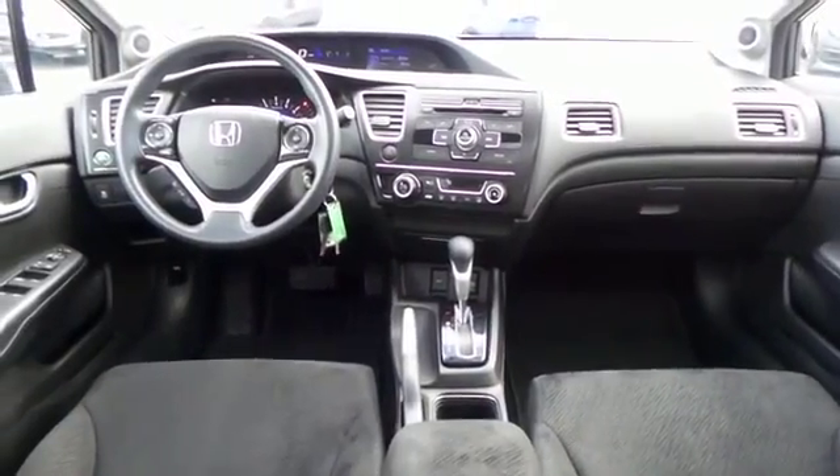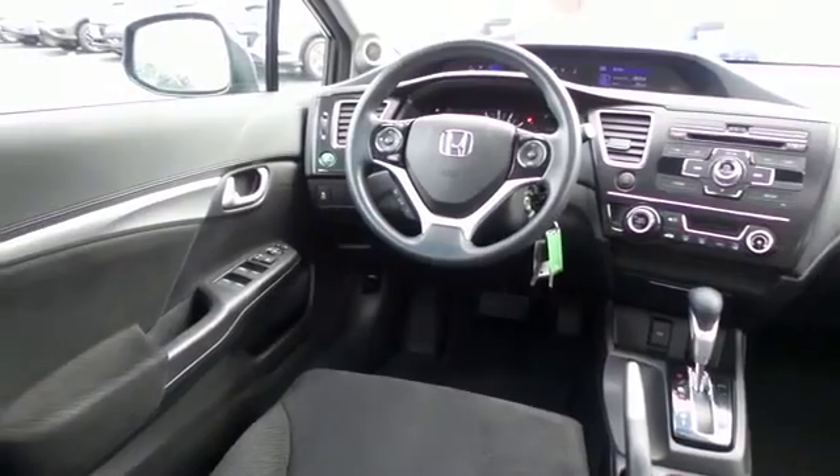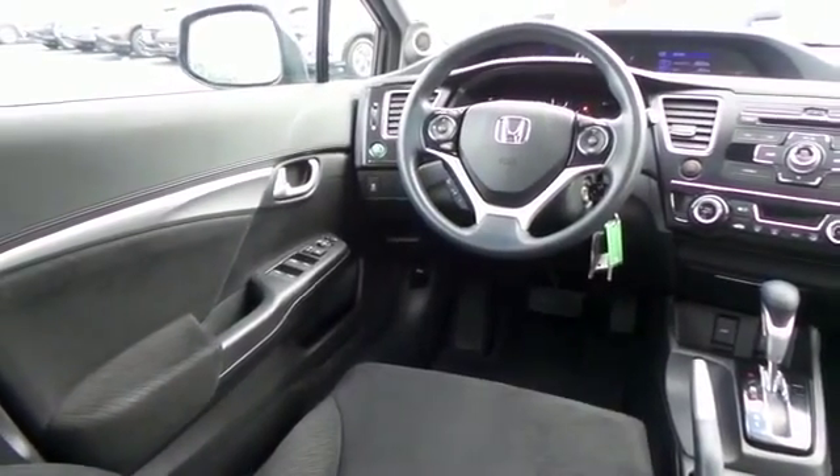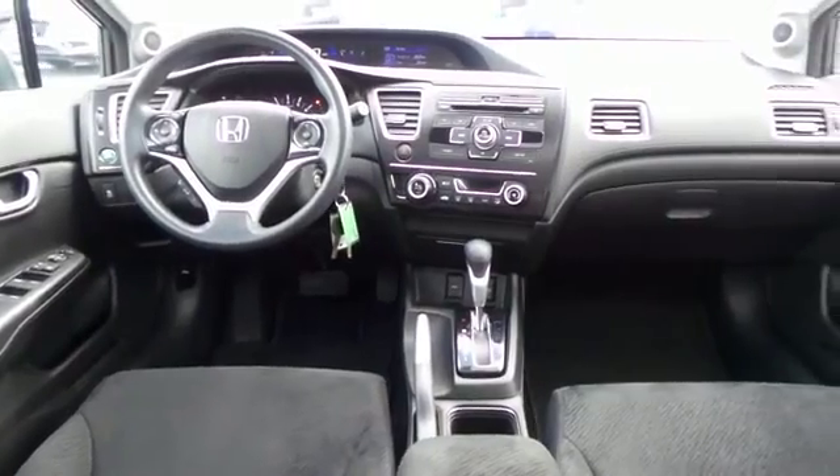This Civic EX comes well equipped with reverse camera, climate control, power windows, mirrors and door locks, keyless entry, cruise control, and digital speedometer.